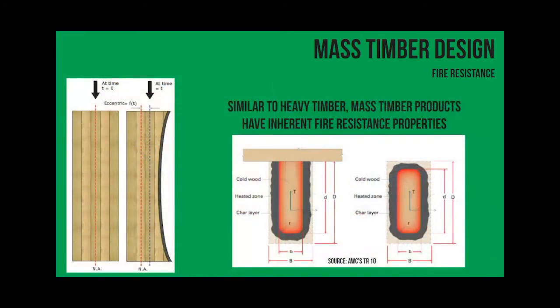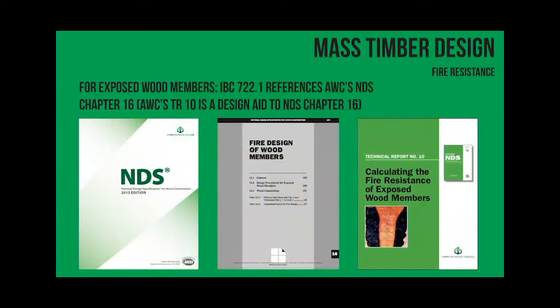It's pretty simple - there's a char layer of approximately 1.5 inches per hour for mass timber. You just want to make sure you have a structural section that can take the load over whatever time you're designing for, whether it's one hour or two hours. Our partner organization AWC actually has a good document, TR10, available as a free download on their website with design examples of how to calculate this. As a structural engineer, this is one of the easiest calculations in the code.